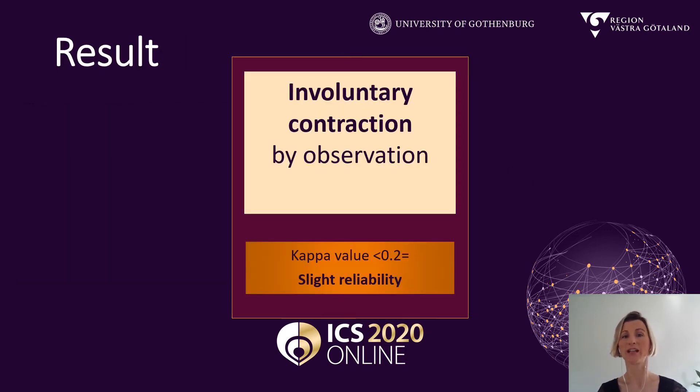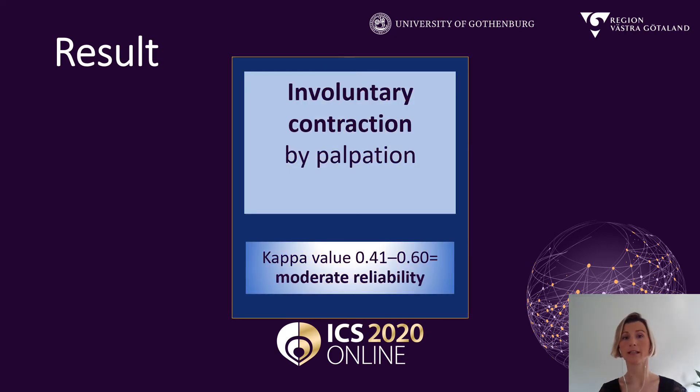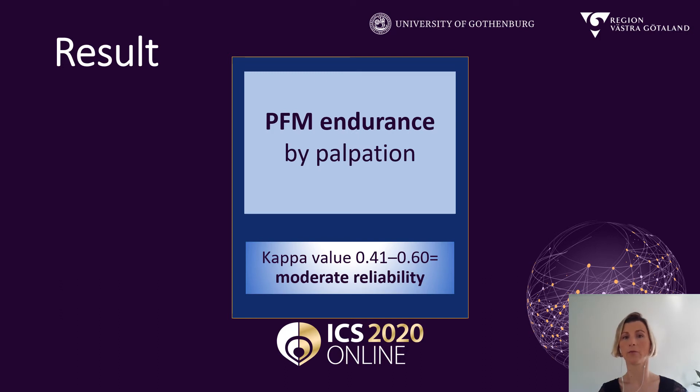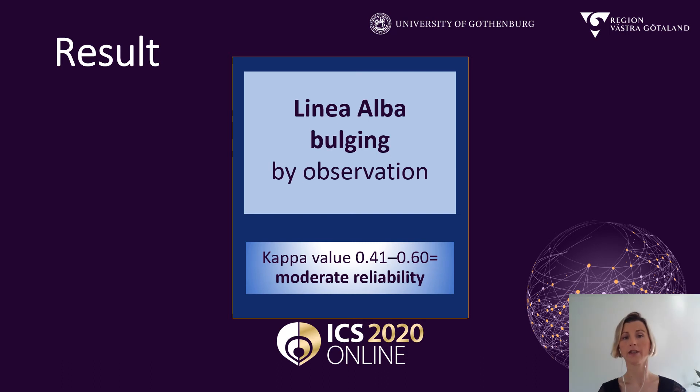And here are our results. Two of the assessments showed slight to fair reliability: involuntary contraction by observation and involuntary relaxation by palpation. Then we had a lot of assessments showing moderate reliability, including pelvic floor muscle endurance by palpation. Also the assessment of linea alba depth by palpation showed moderate reliability, as did the linea alba bulging in a sit-up movement.